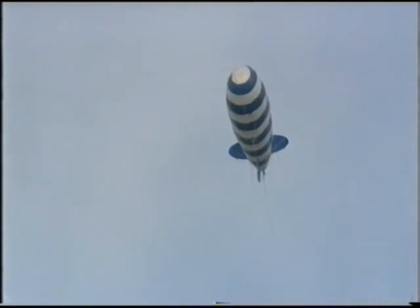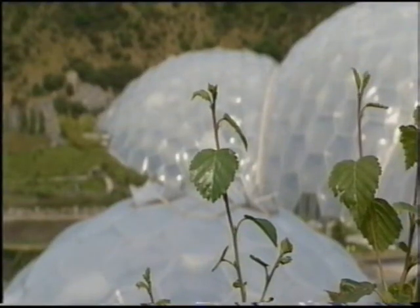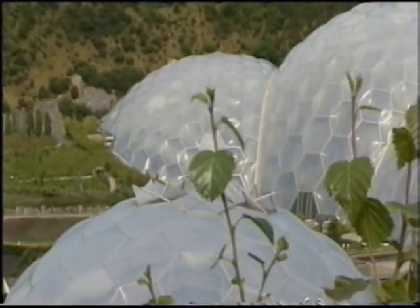Rebecca Wills reports. The balloon went up on the outskirts of Eden today, quite literally, in the latest protest against plans for a giant wind turbine at the tourist attraction. The Eden Project wants to erect the 127-metre turbine to help it become energy self-sufficient, but local residents say the £3 million scheme will be a blot on the landscape.